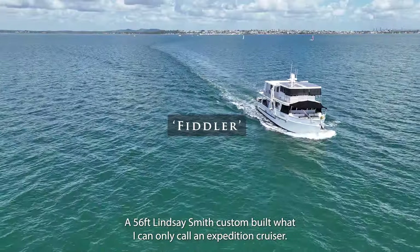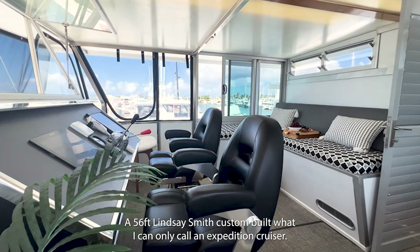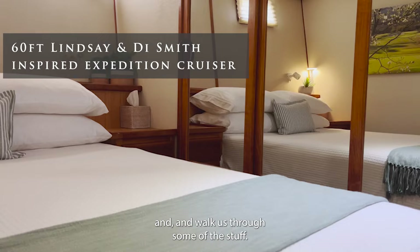Hi, I'm Dave Moore and today we're on board a 56-foot Lindsay Smith custom-built expedition cruiser. We're on board today with Ken, the owner. Tell us a little bit about the boat and walk us through some of the stuff.